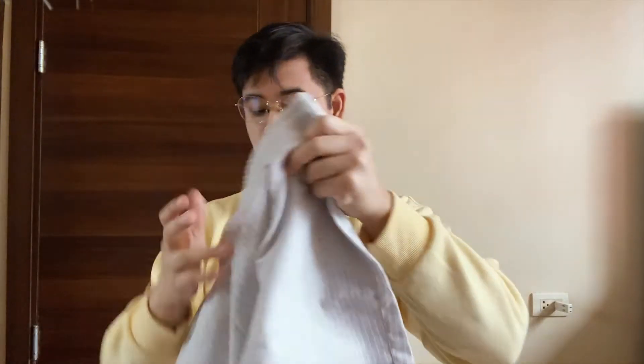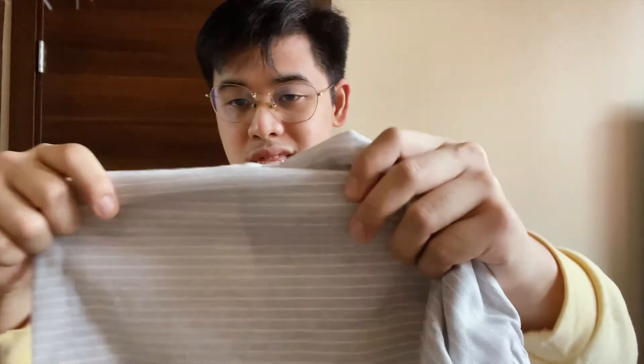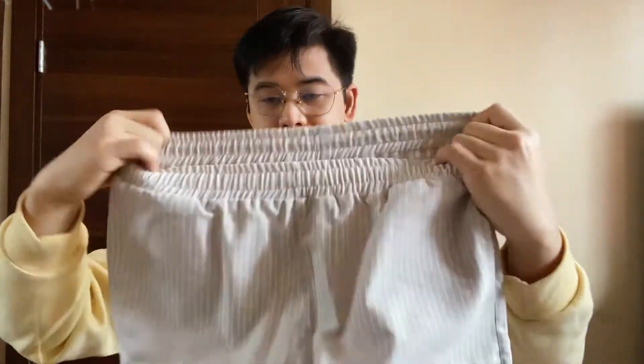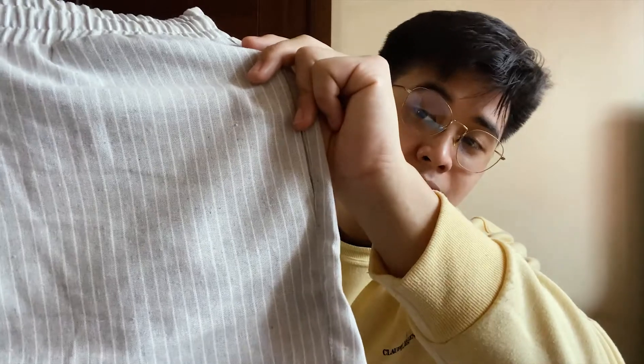Our next shorts is also stripes, and it is in grey. Look at the fabric — if you felt it, sobrang lambot. The quality of the shorts is really great. This is grey with medyo thicker stripes compared to the brown one.